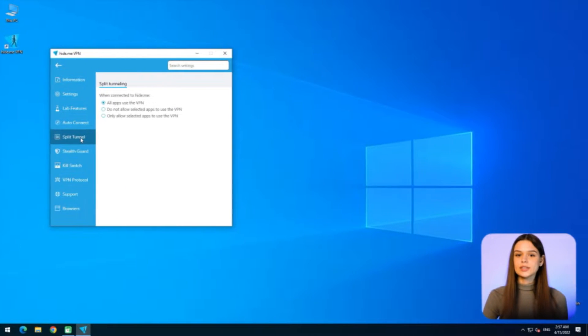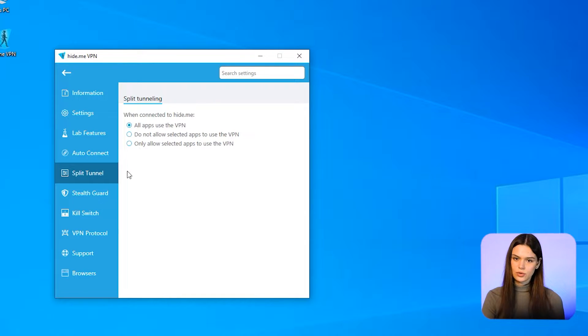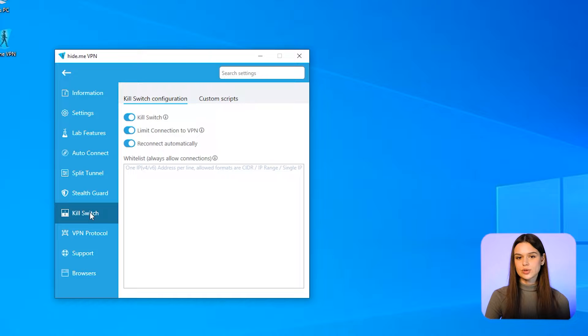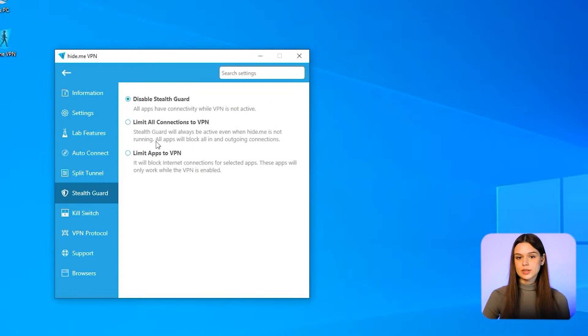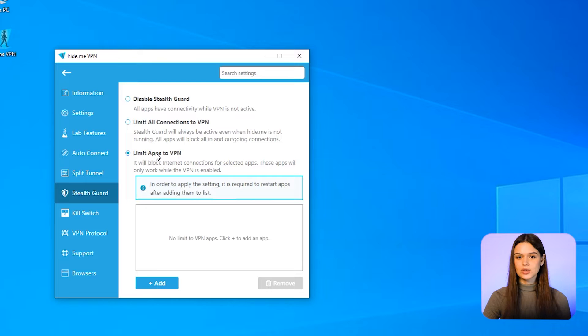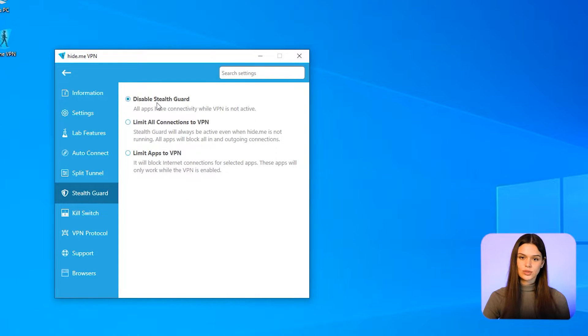Split tunnel: the ability to apply network protection for specific programs only, or vice versa, exclude programs from a secure connection. Kill switch: this feature automatically turns off internet access when a connection to a chosen VPN server is broken. Additional options are reconnect and disable local network. Sysguard is an advanced kill switch that sets limits on ongoing and outgoing traffic by specific programs, even without VPN running.